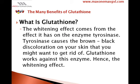The whitening effect comes from the effect glutathione has on the enzyme tyrosinase. Tyrosinase causes the brown-black discoloration on your skin that you might want to get rid of. Glutathione works against this enzyme, hence the whitening effect.